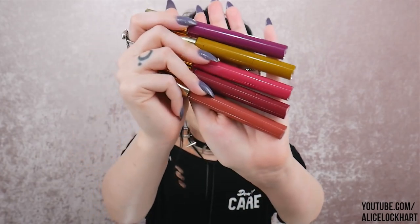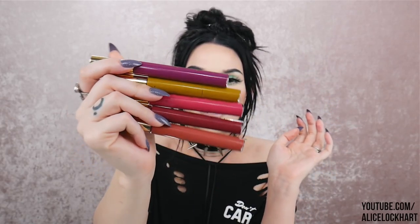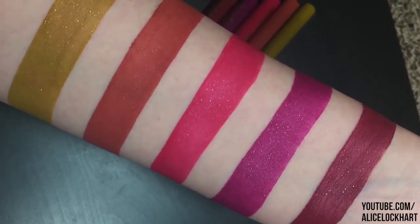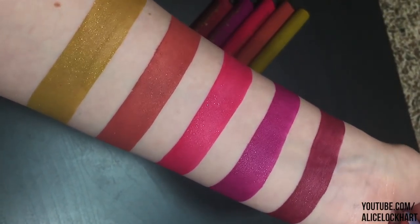Today I'm going to be swatching these five liquid lipsticks by Atomic Makeup. These ones are really unique because they're called Glimmer Pop — liquid lipsticks that have a little bit of glitter inside. I've tried a few from their previous launches and I really like that concept. I love how the glitter just peeks through the matte lipstick. I think it's super cute for spring.